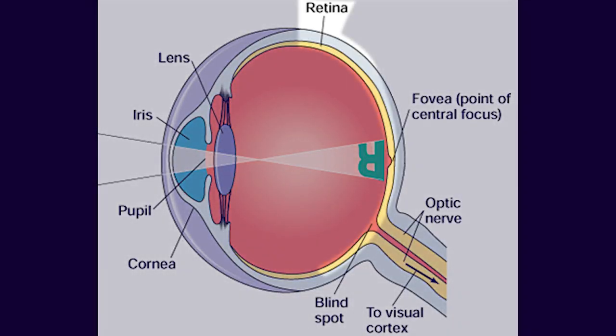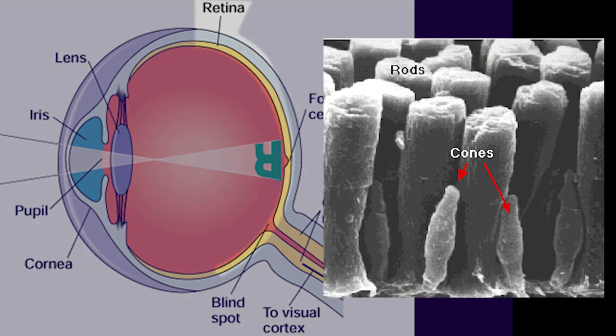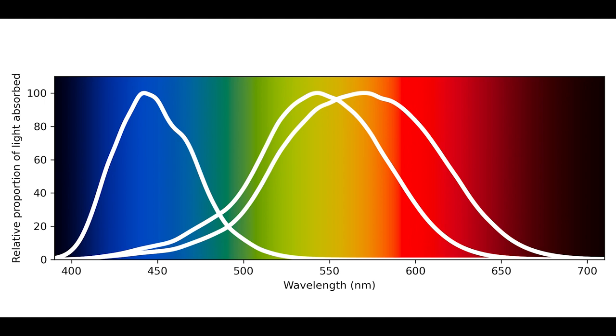At the back of our eyes in a structure called the retina, we have light-sensitive cells called photoreceptors. And there are two forms of photoreceptors: rods and cones. Rods support our peripheral and dimmer light vision, but not really color vision, though they are more sensitive to motion. Cones support our central vision in average light conditions and are what allow us to see color.